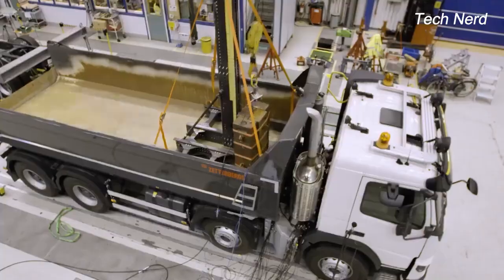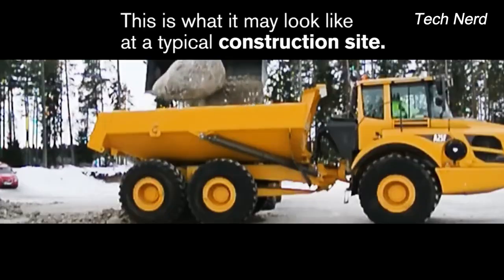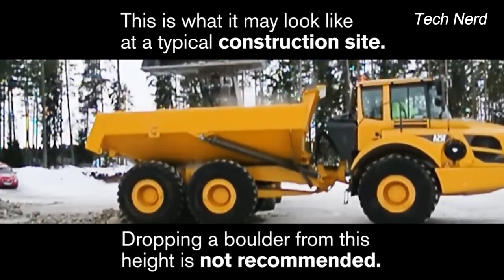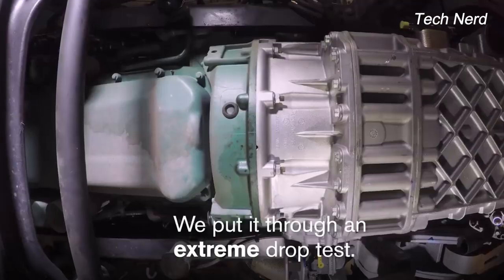The Volvo FMX has been put through a torture weight drop test to simulate a likely real-world scenario on a construction site where a large boulder is dropped right onto the bed of the truck. The test is to ensure the quality of gearbox and engine mounting in the FMX model, and to see where the breaking point is.